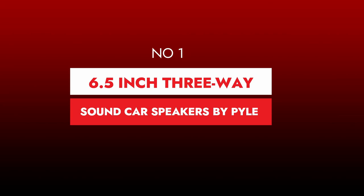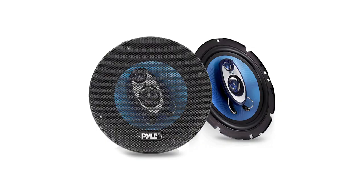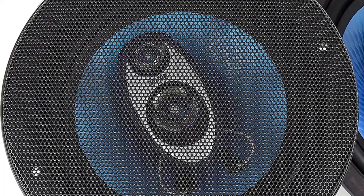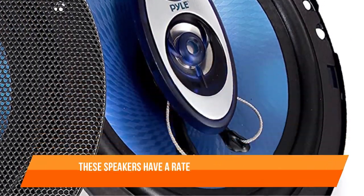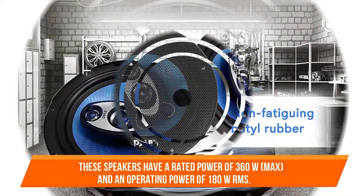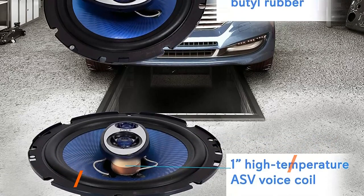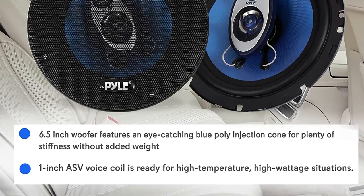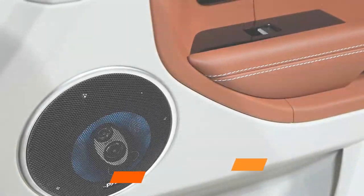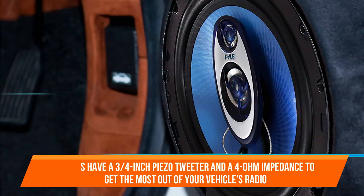Number 1. 6.5-inch 3-way sound car speakers by Pyle. The Pyle 6.5-inch 3-way sound speaker system is an excellent pick when it comes to the best bass speakers for automobiles. These speakers have a rated power of 360W max and an operating power of 180W RMS. Pyle speakers have a 20-ounce magnet construction. Bass and treble can be delivered throughout the entire 5-inch range. The speakers have a 3-quarters-inch piezo tweeter and a 4-ohm impedance to get the most out of your vehicle's radio.